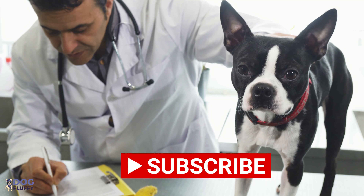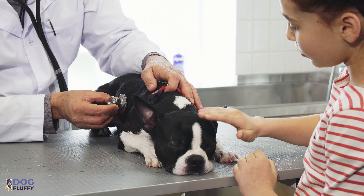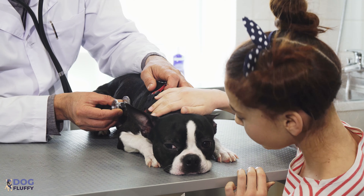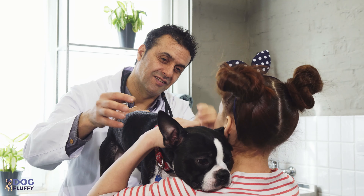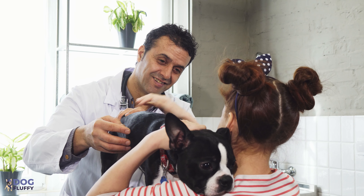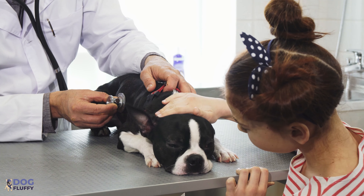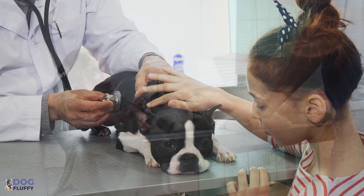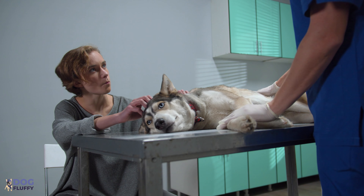The doctor will first carry out a physical examination and look for signs of depression. They will look inside your bulldog's mouth to establish if there is any local reason behind the uncontrollable drooling. If no local cause is found, the vet will look for infectious disease or systemic illness affecting the dog's entire body. The vet will also check nerves and reflexes, and sometimes ultrasound imaging and X-rays will be taken to examine the internal organs.